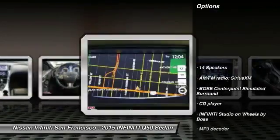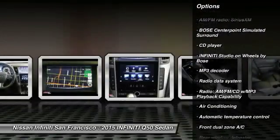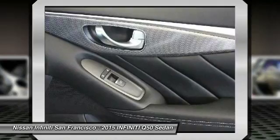Power passenger seat, traction control, dual airbags, air conditioning, leather-wrapped steering wheel, power steering, alloy wheels, four-wheel disc brakes, security system, CD player.